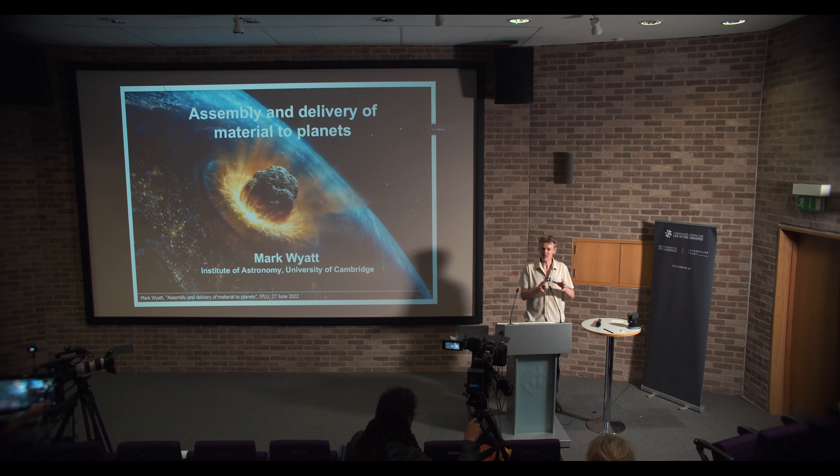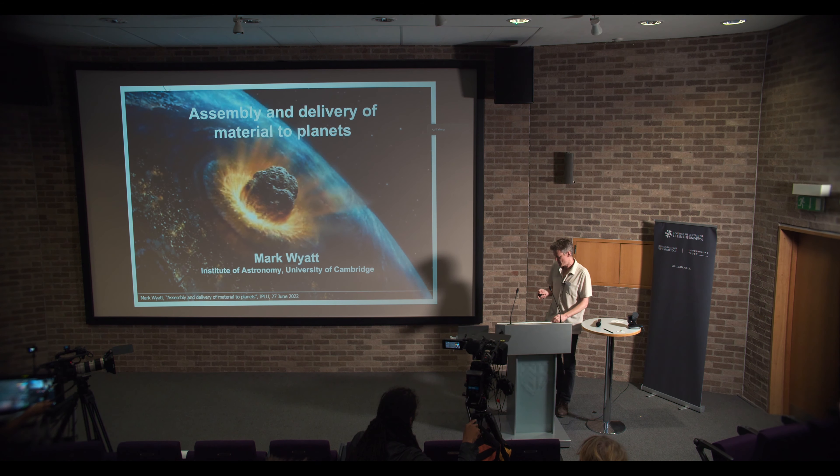I don't normally work on the Earth. I'm normally looking at other stars, but I've always tried to place all of my work in the context of the Earth, because the Earth gives us some ground truth when we look at extrasolar planetary systems.